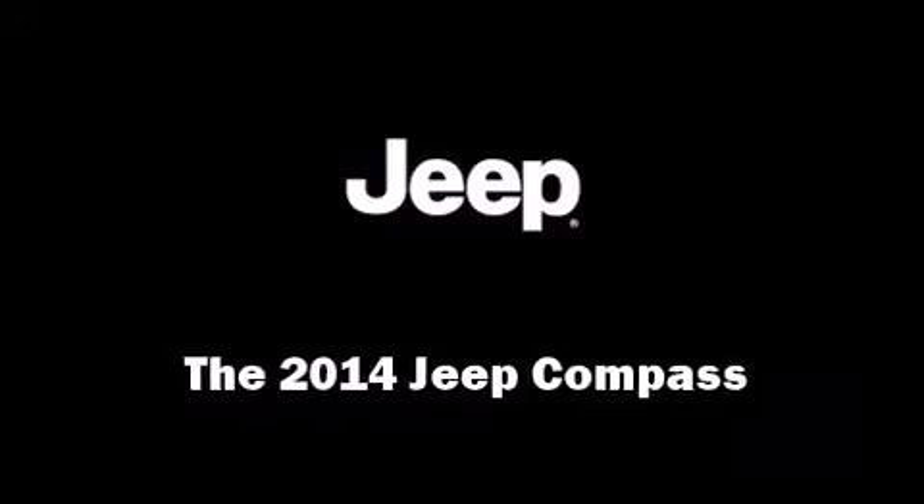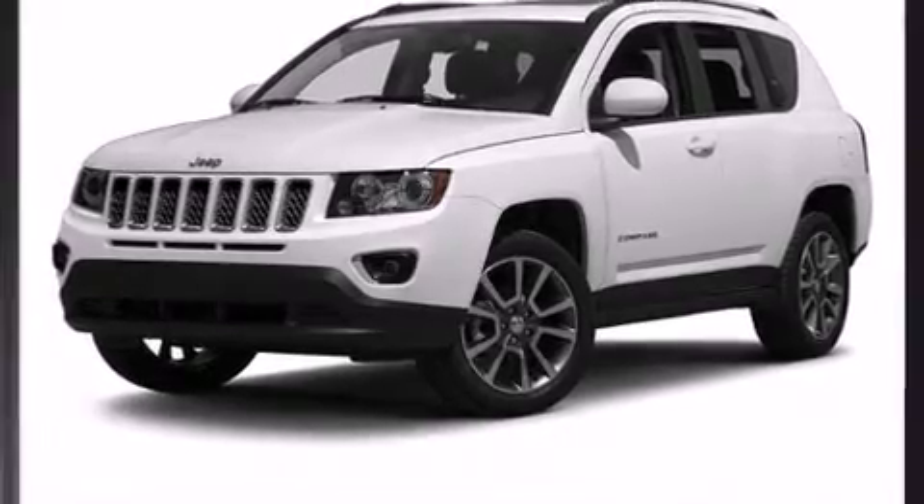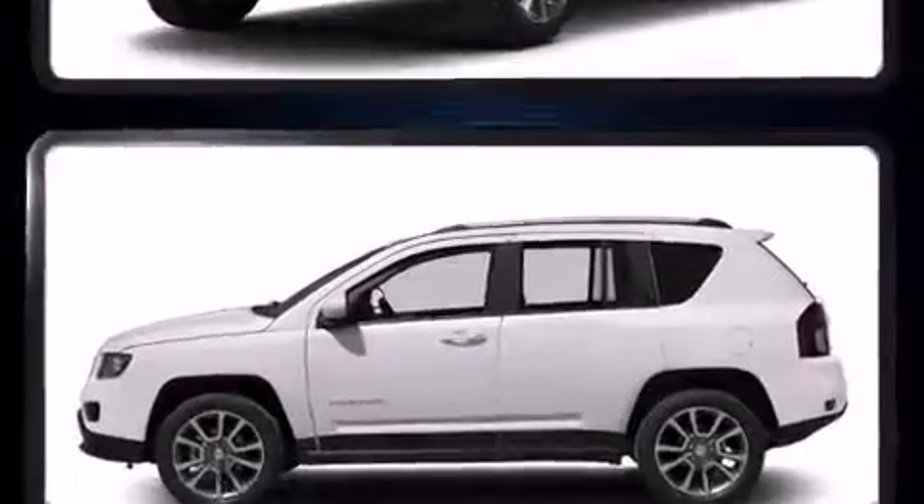Step into the 2014 Jeep Compass. Under the hood, you'll find a four-cylinder engine with more than 170 horsepower, providing a spirited yet composed ride and drive.